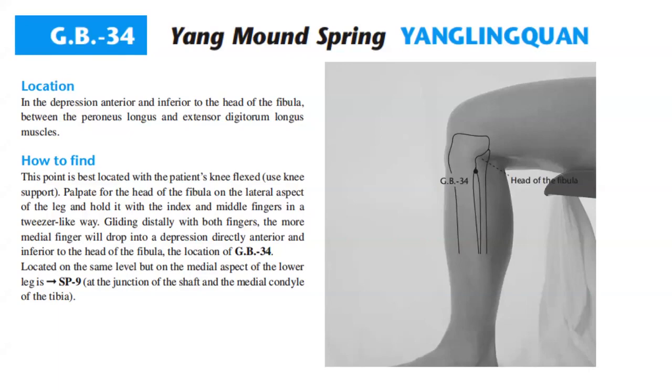How to find: This point is best located with the patient's knee flexed — use knee support. Palpate for the head of the fibula on the lateral aspect of the leg and hold it with the index and middle fingers in a tweezer-like way. Gliding distally with both fingers, the more medial finger will drop into a depression directly anterior and inferior to the head of the fibula, the location of GB34. Located on the same level but on the medial aspect of the lower leg is Spleen 9, at the junction of the shaft and the medial condyle of the tibia.